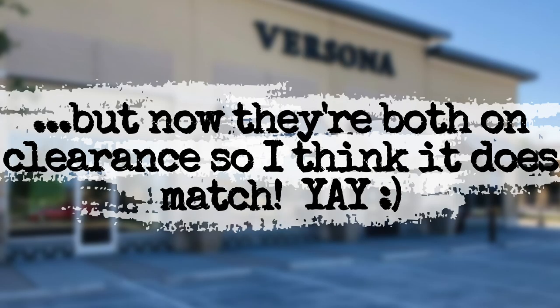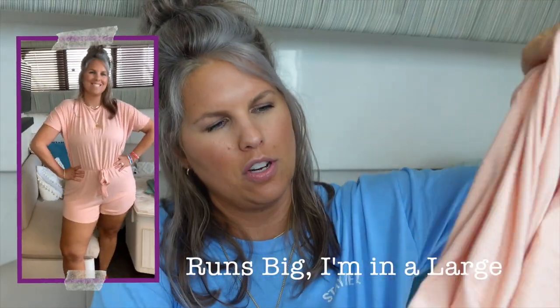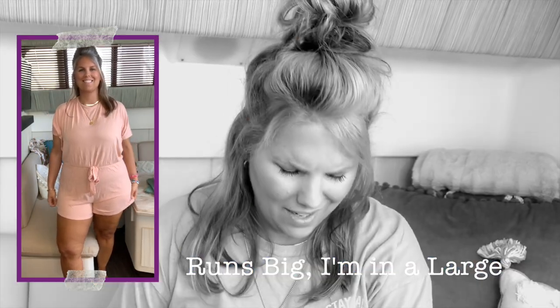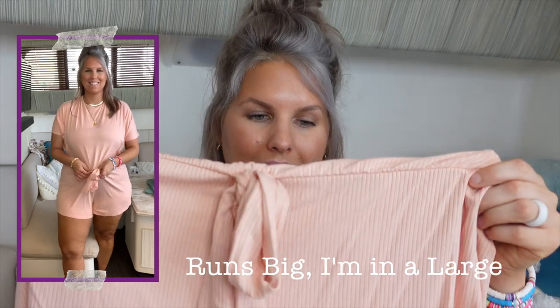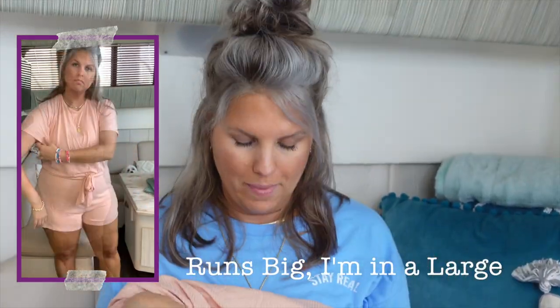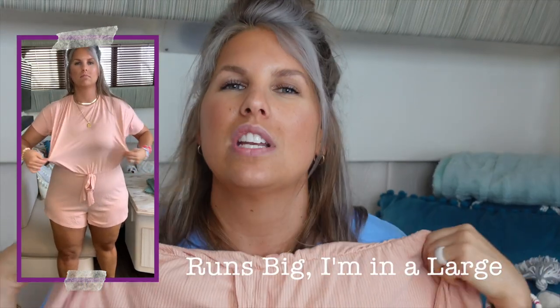I really liked both of these rompers, but I don't know if the quality matched the price point. I love this back detailing — the sleeve was just really interesting. I don't know, it wasn't quite a drop sleeve, it wasn't quite a tank or a short sleeve — is that called a dolman? One thing I did not like is the drawstring here is fake, and I don't like that. I've mentioned several times how much I enjoy drawstrings because they can really cinch and give you some shape.